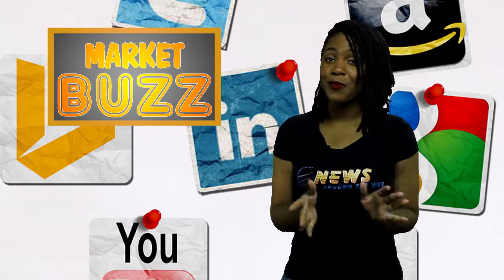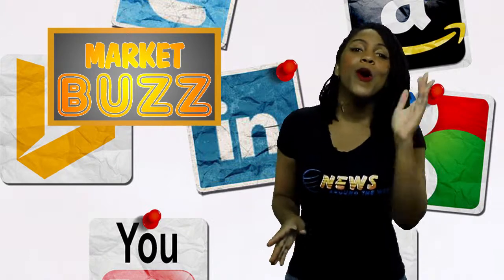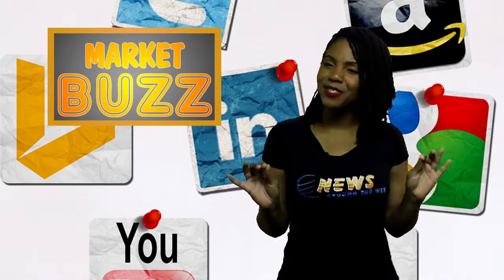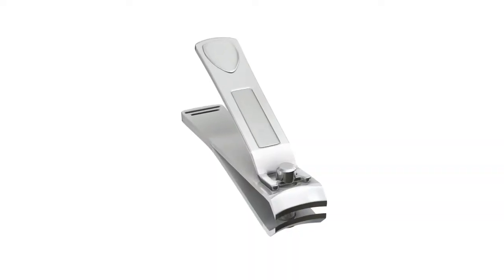In Market Buzz, I tell you guys about new products hitting the market that are either new and super different from what you're used to, or that are generating quite a nice little buzz for themselves here on the internet. Today, I'm going to tell you guys about the Clippy Nail Clipper.